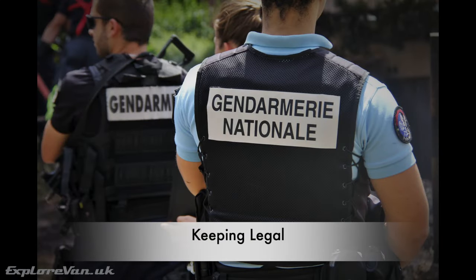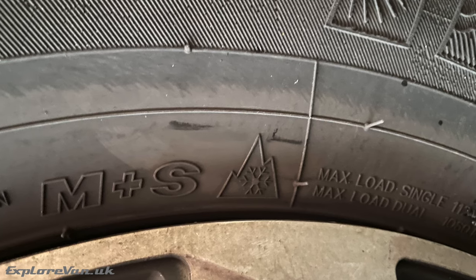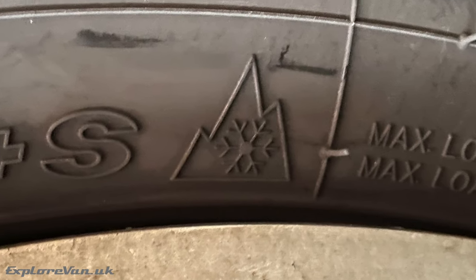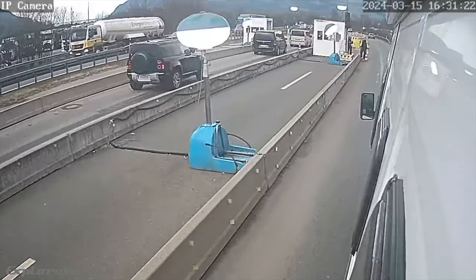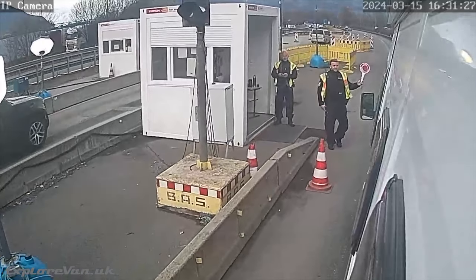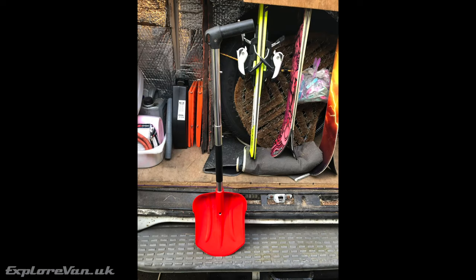In addition to the normal items required to drive legally in other countries, you will need either all-season or winter tyres showing the three-mountain-peak snowflake symbol, or to carry snow chains. And if anyone tells you that you don't need all this — here's us getting stop-checked by the German Polizei. We also carry traction aids, a snow shovel, and a good towing strap in case we get stuck.